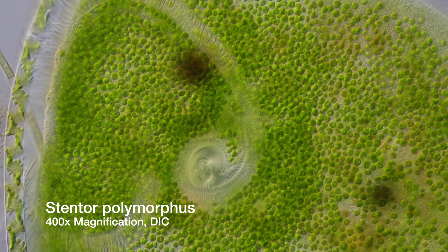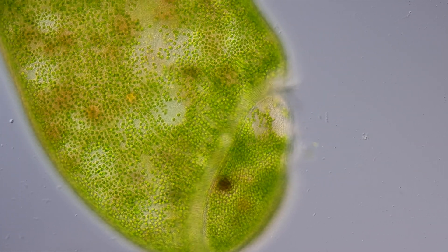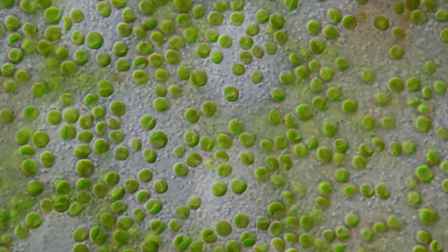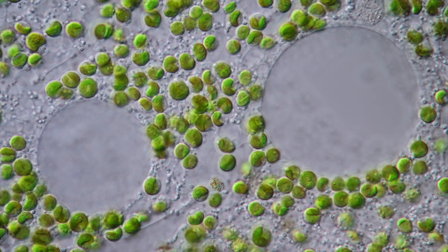Stentor polymorphous eats microscopic algae, but doesn't kill and digest them. Instead of feeding on them, it collects these algae and literally farms them in its cell, borrowing photosynthesis from them, turning the animal Stentor effectively into a plant.